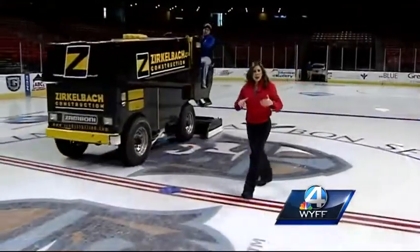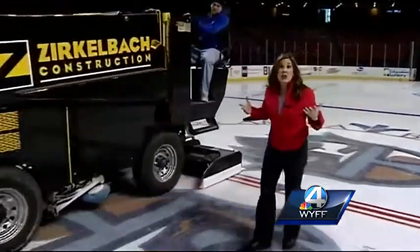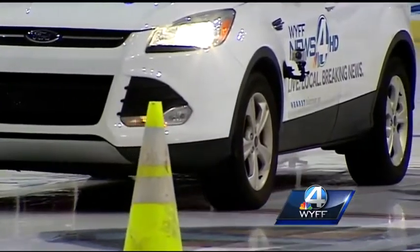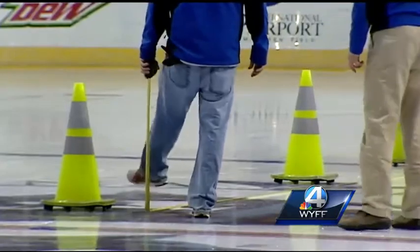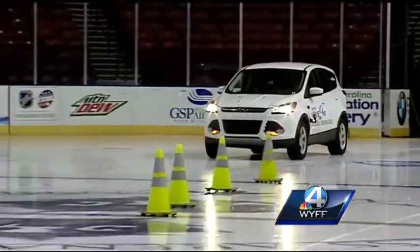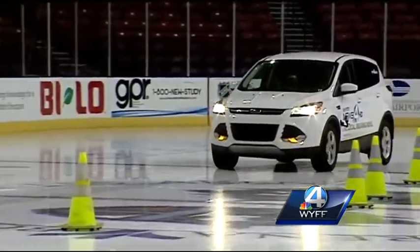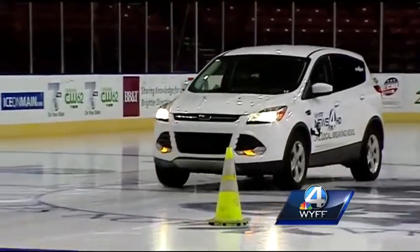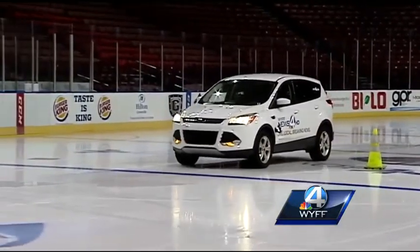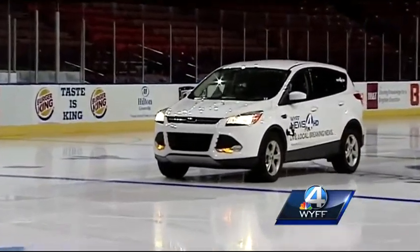Now, to simulate a real life scenario, we added water to the ice, and the results were drastically different. This is how it looked at 5 miles per hour — we tapped the brakes at the blue line, got out the measuring tape. There's very little traction and it's kind of scary. At 10 miles per hour, it was three times the stopping distance — this time it took nearly 50 feet to stop, as the wheels skidded for seconds that felt like minutes.